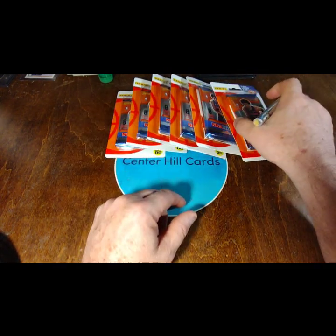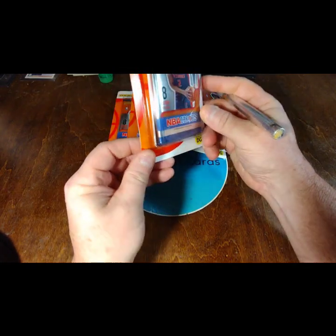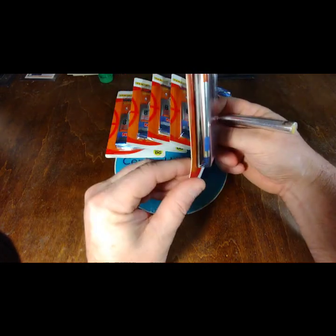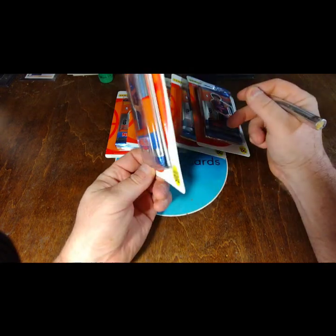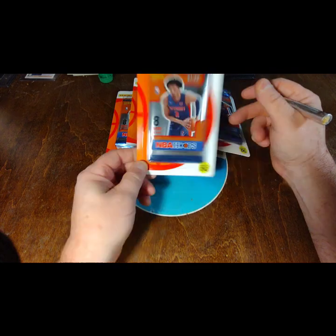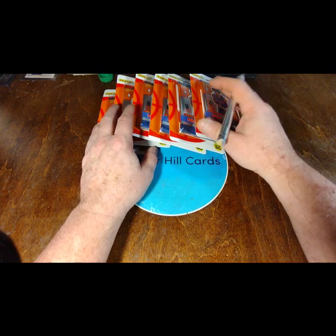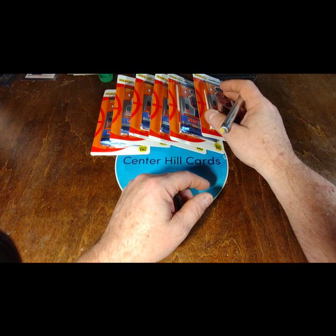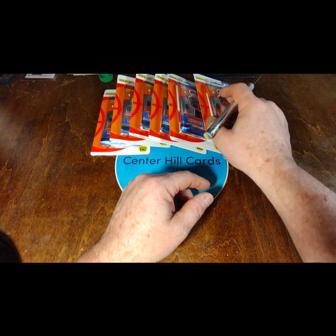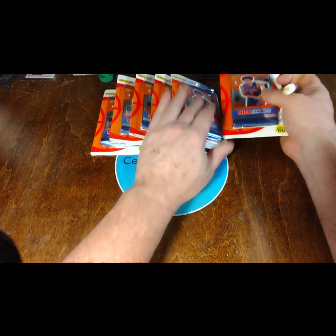I got six of the blister packs, hopefully with some good loose cards and not really damaged. Then it comes with one pack. Hopefully I can get some Curry, some Doncic, some LeBron. Don't think there's any Kobe, of course not Michael, but let's see if I get the top players and some rookies.